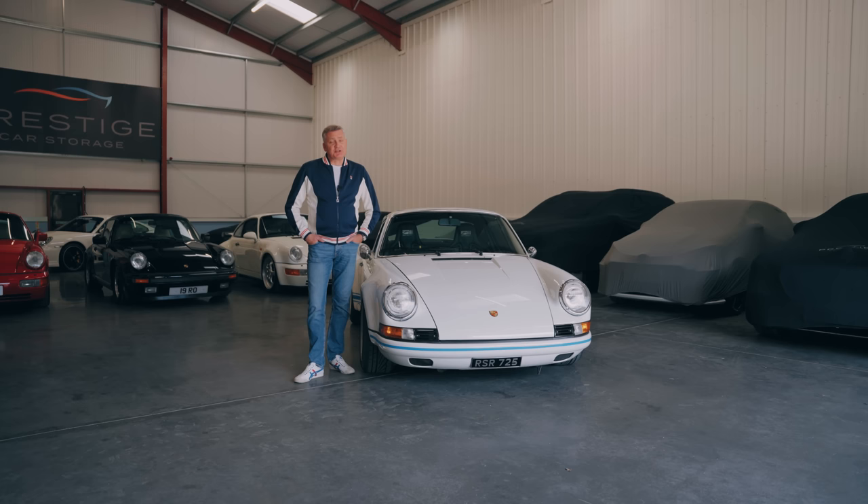If you've liked this, please subscribe to the channel, please like the video, and we will be back very soon for the next thrilling instalment of Porsche-nomics. Thanks for watching.